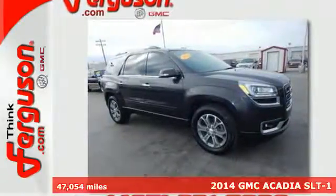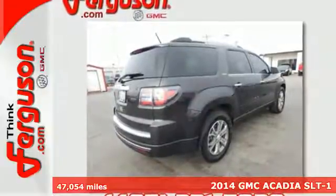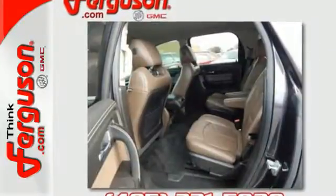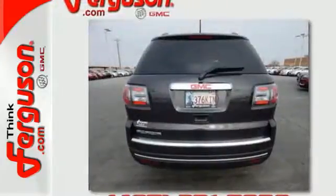Here's a 2014 GMC Acadia. Benefit from flexible, accommodating space and functionality in this full-size crossover. The third-row split bench seats ensure nobody is left behind, and the underfloor storage behind the third row is perfect for cargo.